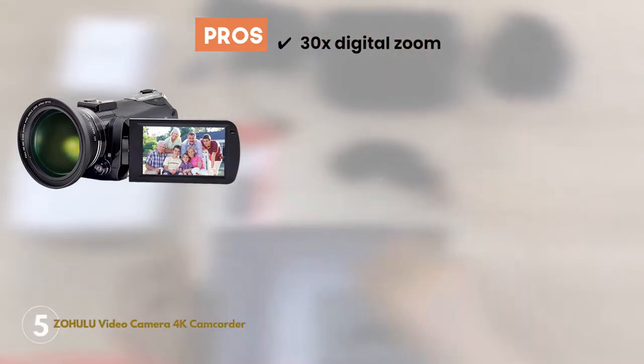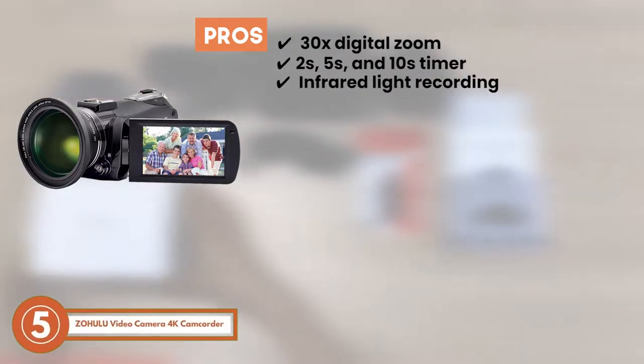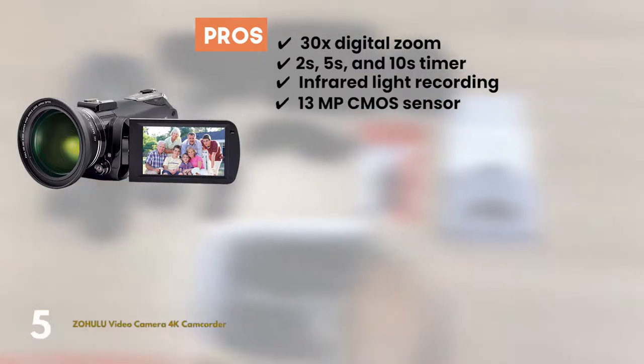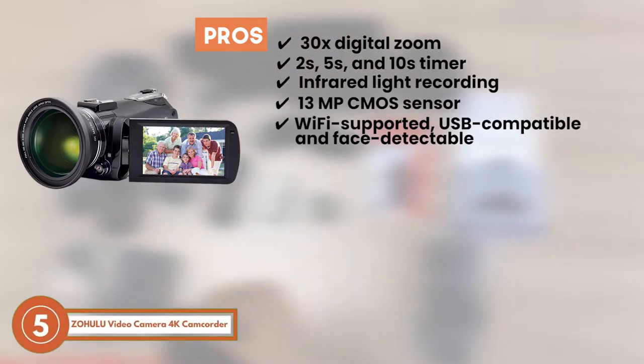Its pros are: it's 30x digital zoom enabled. It features a 2-second, 5-second, and 10-second timer. It offers infrared light recording. It has a 13-megapixel CMOS sensor recommended for all lighting conditions. It's Wi-Fi supported, USB compatible, and has a face-detectable lens camera.